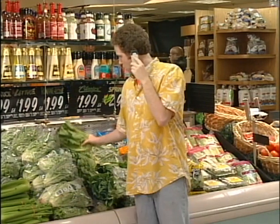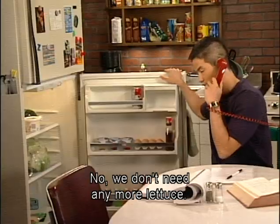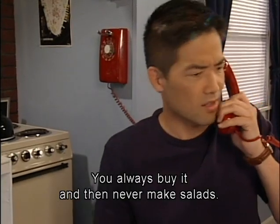Got it. Hey, the lettuce looks really good. Do we need any? No, we don't need any more lettuce. We have three heads. You always buy it and then never make salads.